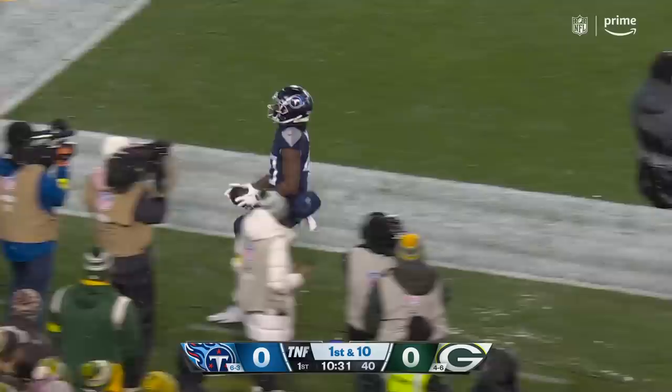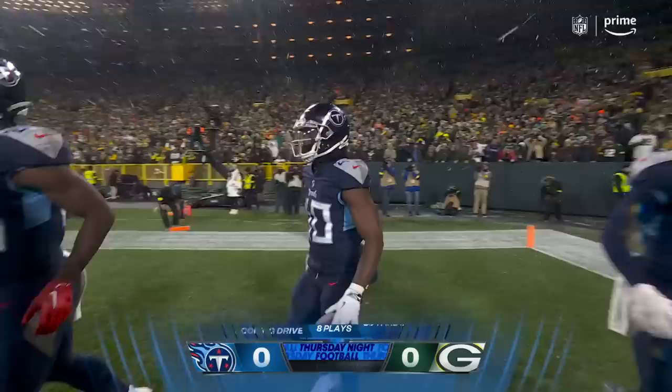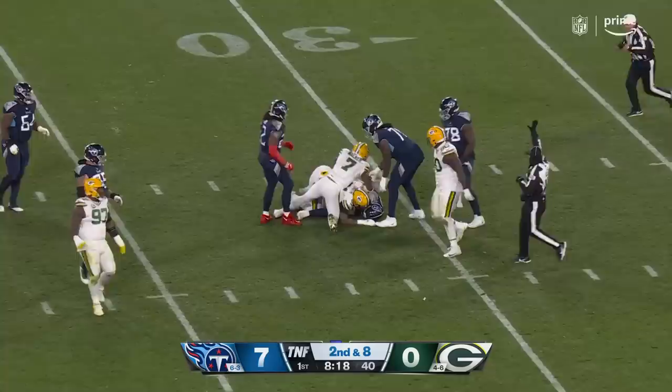Tannehill hangs in the pocket, fires — caught, touchdown to Hilliard! First play of the night for him, and right off the bat Tannehill to Hilliard. Just like that they go 83 yards. Henry lines up eight yards back of the line of scrimmage, play action.